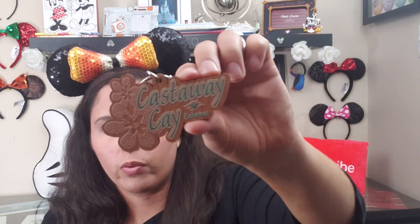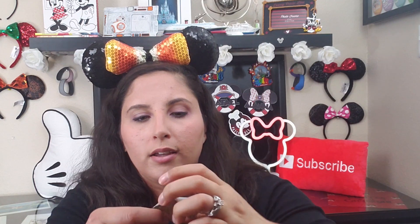Moving on to another fish extender item I'm saving for a future cruise — Castaway Cay keychains at $2.99 each. The original price was marked in purple so I'm not sure what it was, but definitely more than $2.99. I'm going to give these away on a fish extender for a cruise that stops at Castaway Cay.